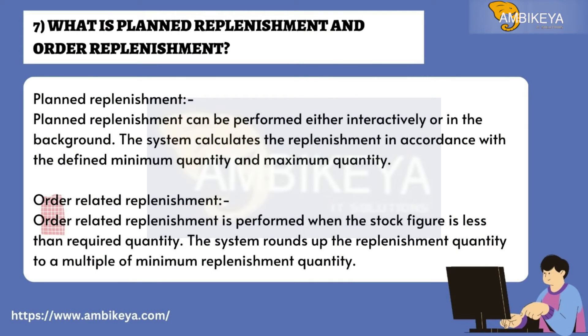Question number seven: What is planned replenishment and order replenishment? Planned replenishment can be performed either interactively or in the background; the system calculates replenishment in accordance with the defined minimum and maximum quantity. Order-related replenishment is performed when the stock figure is less than the required quantity, and the system rounds up the replenishment quantity to a multiple of the minimum replenishment quantity.